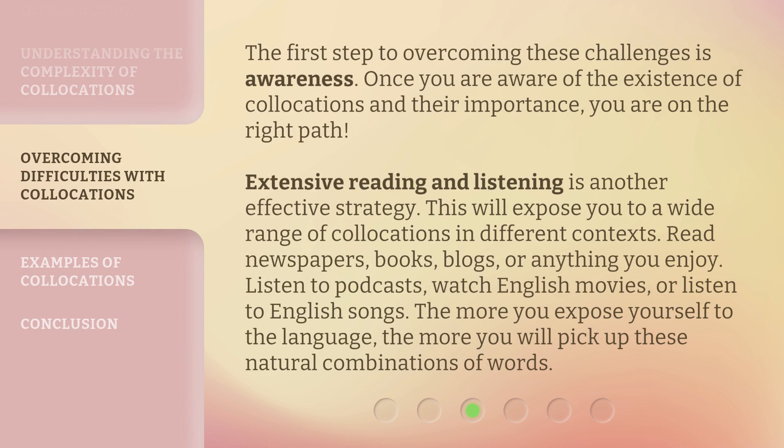The first step to overcoming these challenges is awareness. Once you are aware of the existence of collocations and their importance, you are on the right path. Extensive reading and listening is another effective strategy. This will expose you to a wide range of collocations in different contexts. Read newspapers, books, blogs, or anything you enjoy.